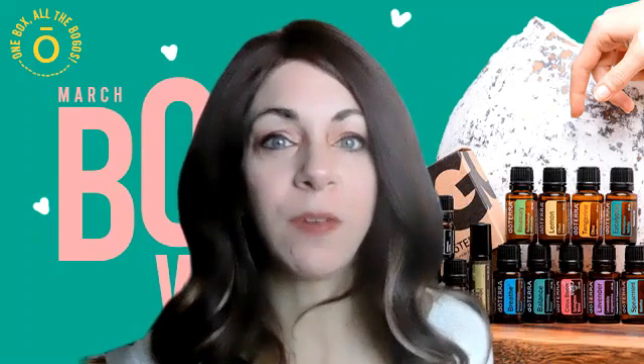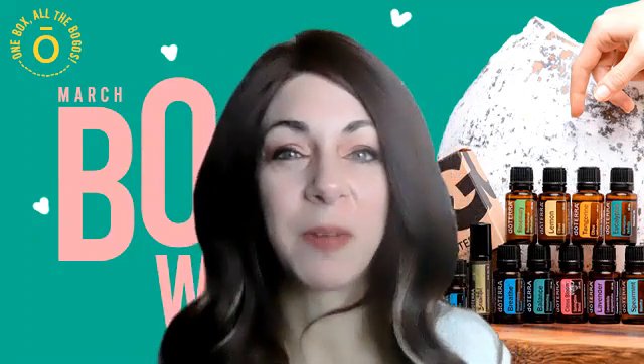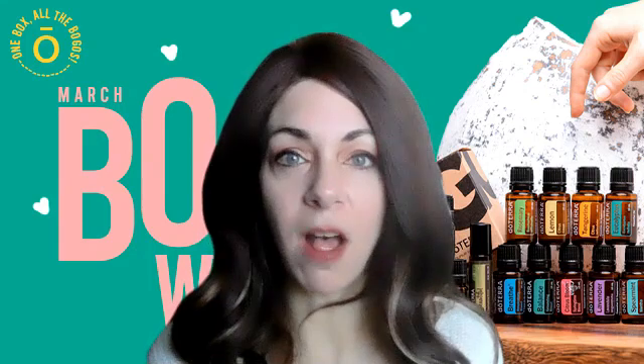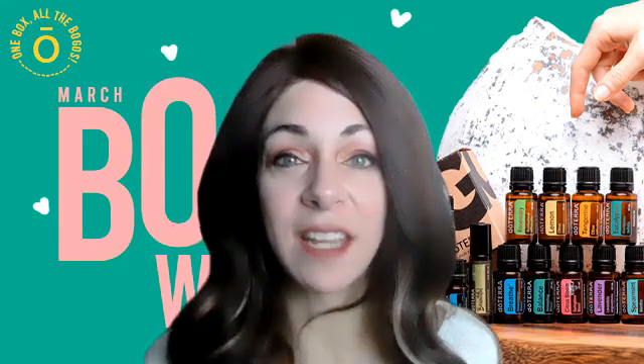The links are down below, so if you have any questions or you want help picking out a kit or how to order, you can message me anytime and I'll help you get started. For everybody who buys either the one-off BOGOs like today's blue tansy or the box, you get entered to win a skincare kit with me.